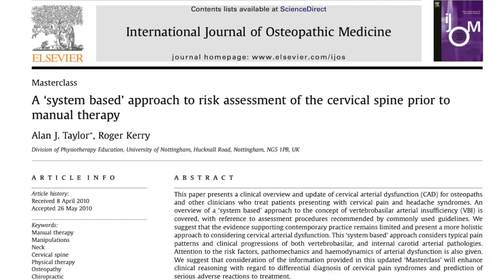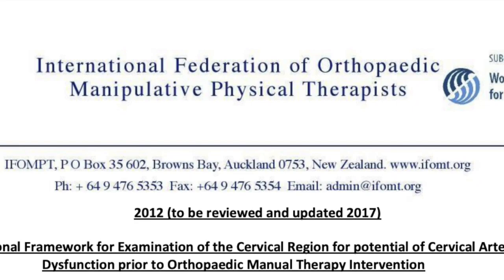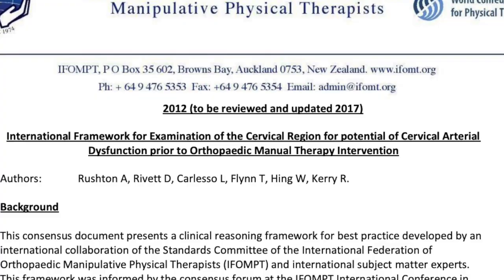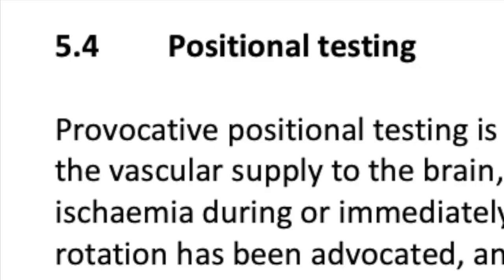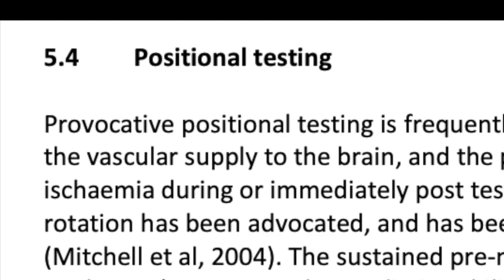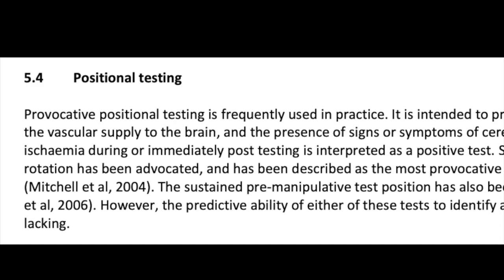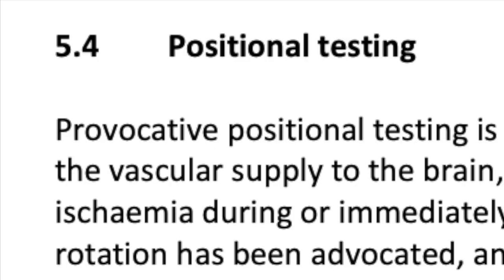In 2012, iThomped put together a consensus document — a clinical reasoning framework for risk assessment of the cervical spine. This included new features such as blood pressure measurement and cranial nerve testing for the first time. The document referenced positional testing, sustained end-range rotation, and the sustained pre-manipulative test position as variations of the vertebral artery test, but noted that the predictive ability of either test to identify at-risk individuals is lacking.